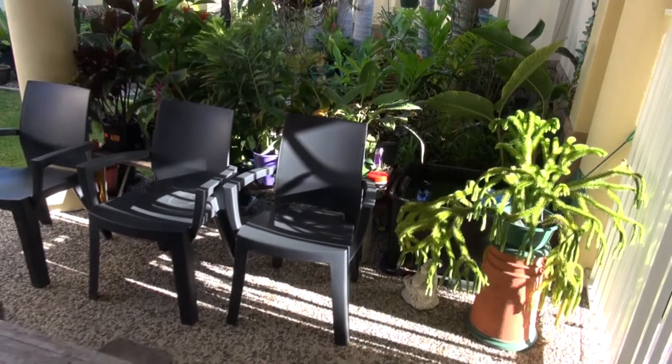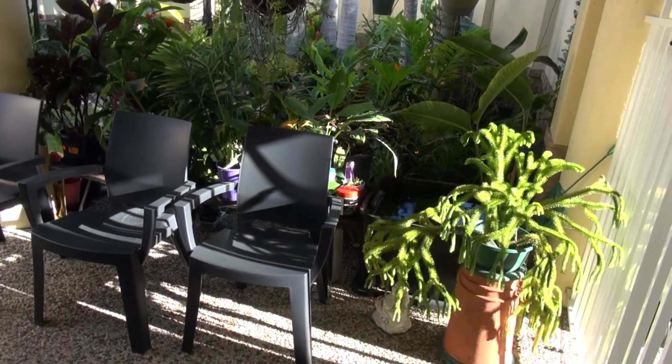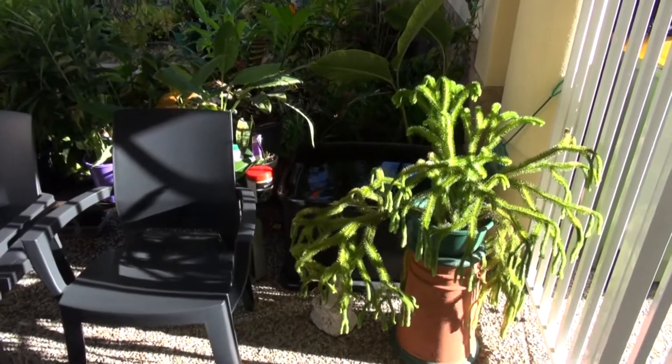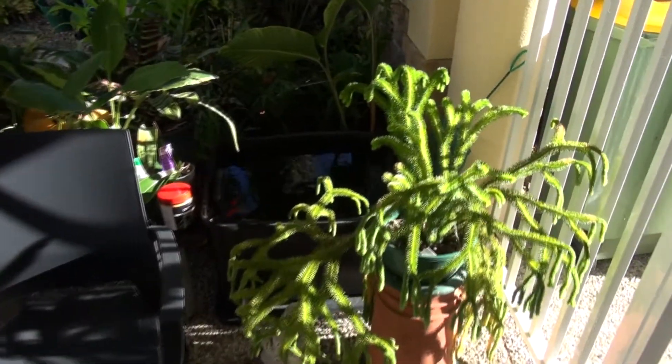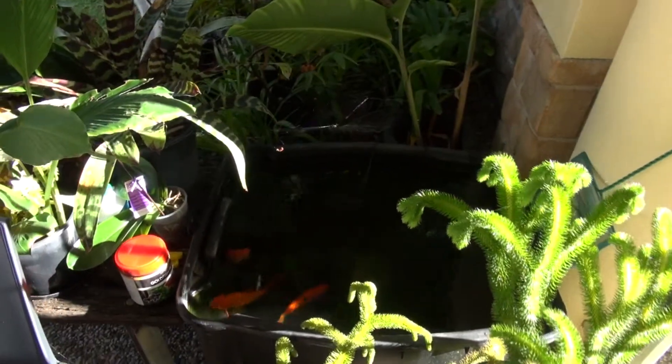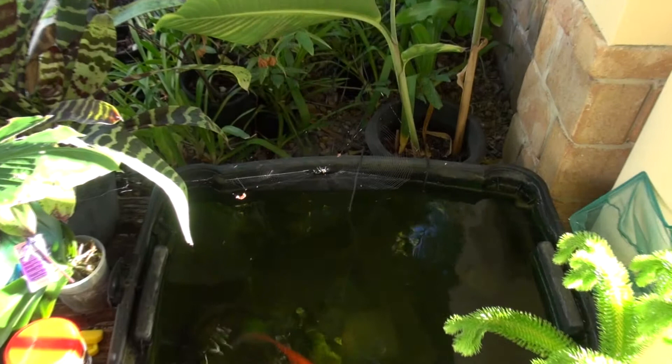It's Saturday, 12th of April. I'm thinking of making some changes out here. Currently got our little pond and fish, and that spiderweb — see how that comes out.